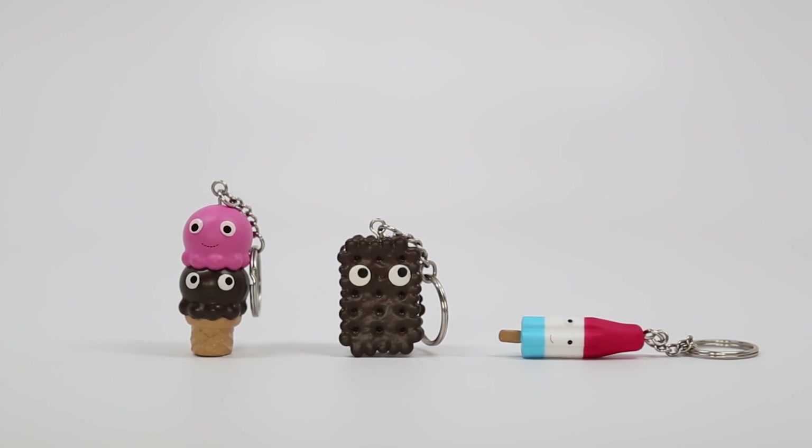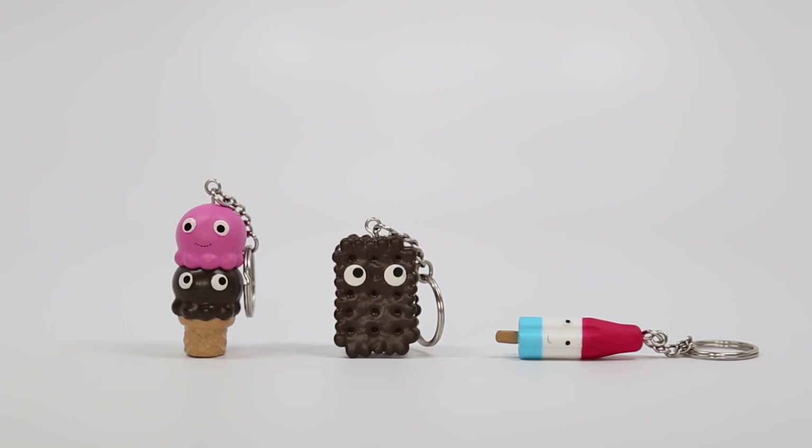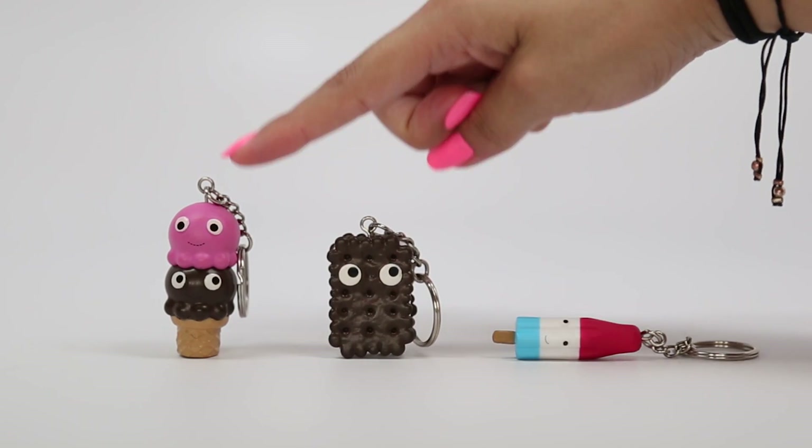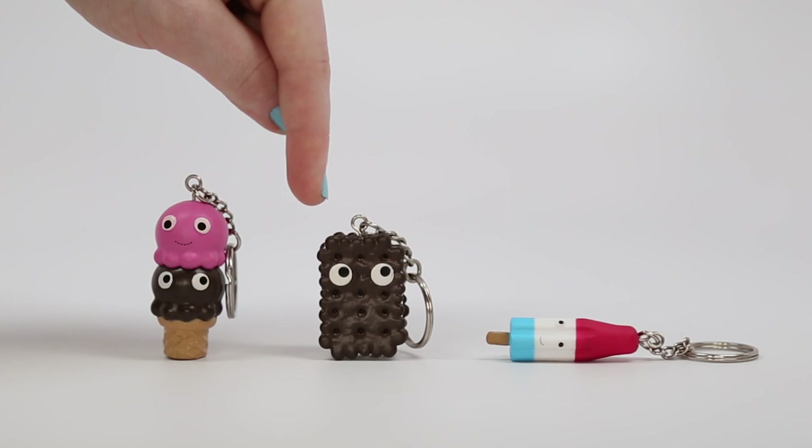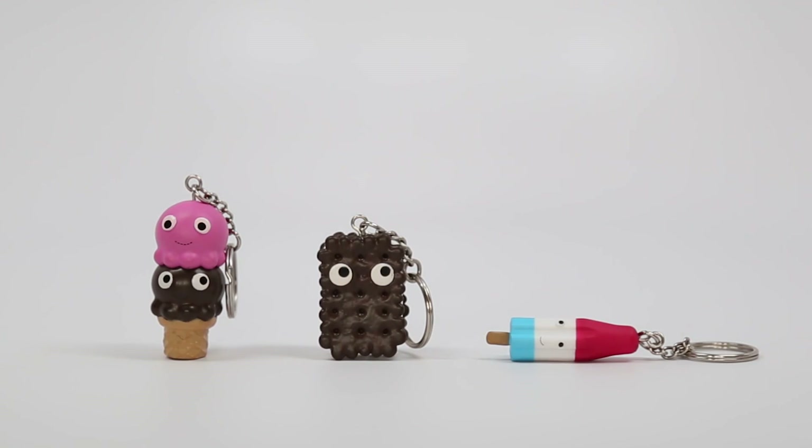Let us know what you guys think about this series — which one is your favorite? I must say the little derpy faces are definitely getting me — so cute. I love the little ice cream sandwich, maybe because I really feel like eating one right now and it actually looks pretty tasty. Leave your comments and suggestions down below.